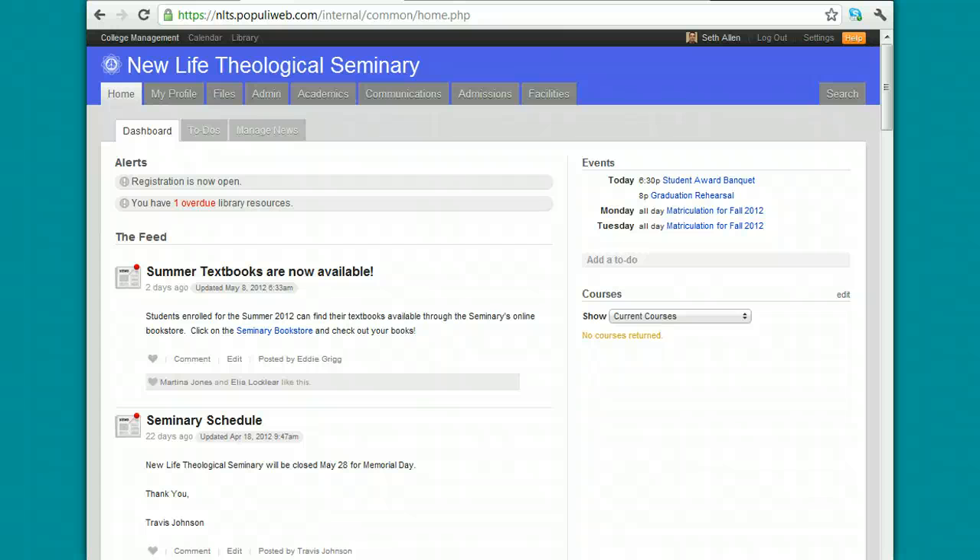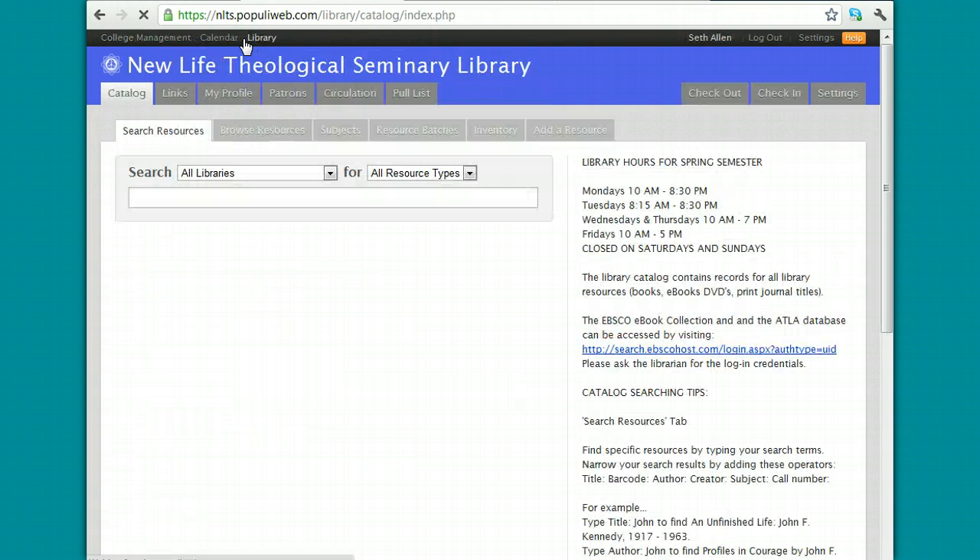The last thing I want to show you how to do is how to manage your account in the Populi Library. I'm signed into Populi and I'm going to click on the Library tab. Once I do that, I'll be able to see my profile within the library.